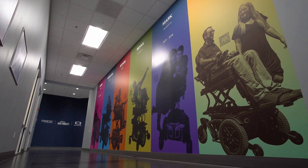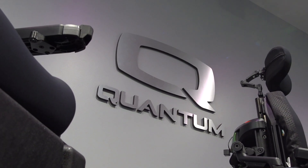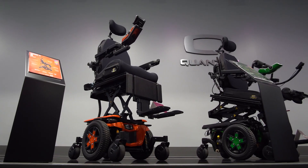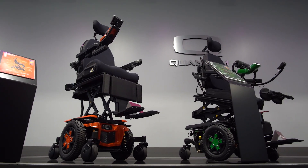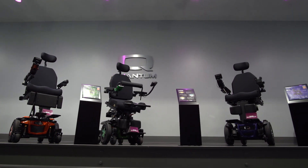The story of our new power base began with a request from our international team to update and enhance our current rear-wheel drive product called Rival. This came out of the need for a better rear-wheel drive product. We put a lot of time, energy, resources, and creativity into creating our mid-wheel drive and front-wheel drive platforms, but now it's time to apply those same advancements to our rear-wheel drive technology — and that's really what sparked the innovation behind the R-Track.